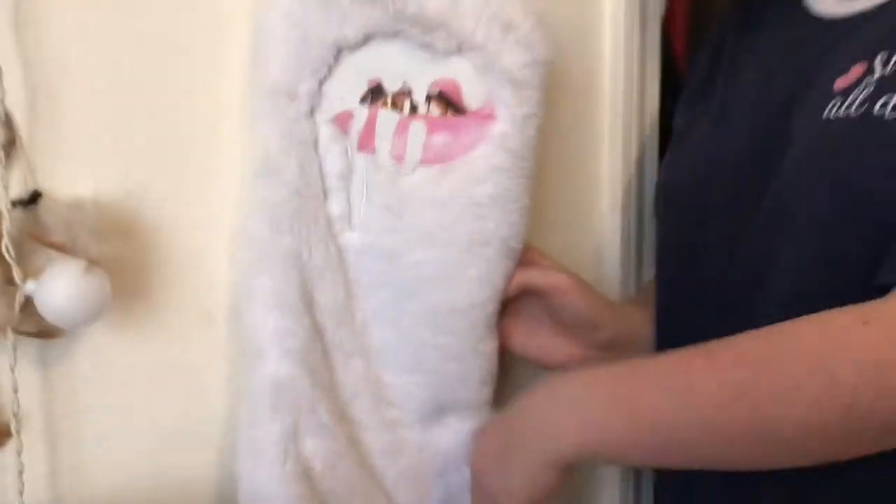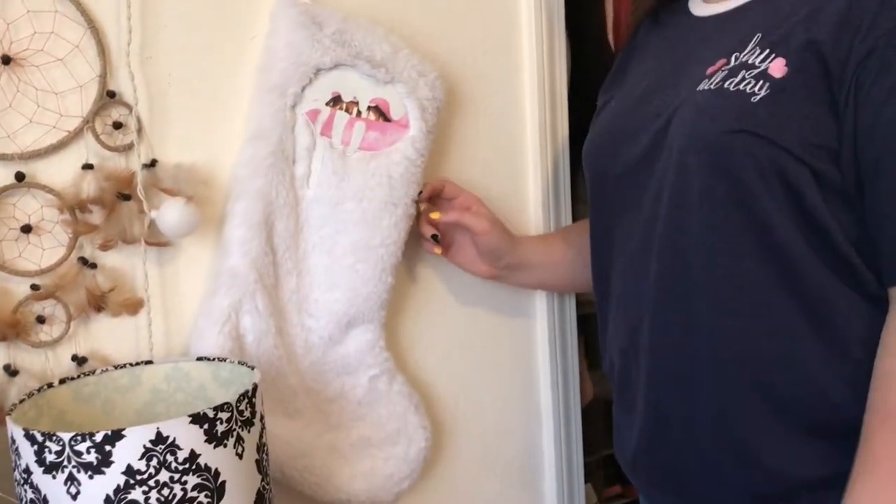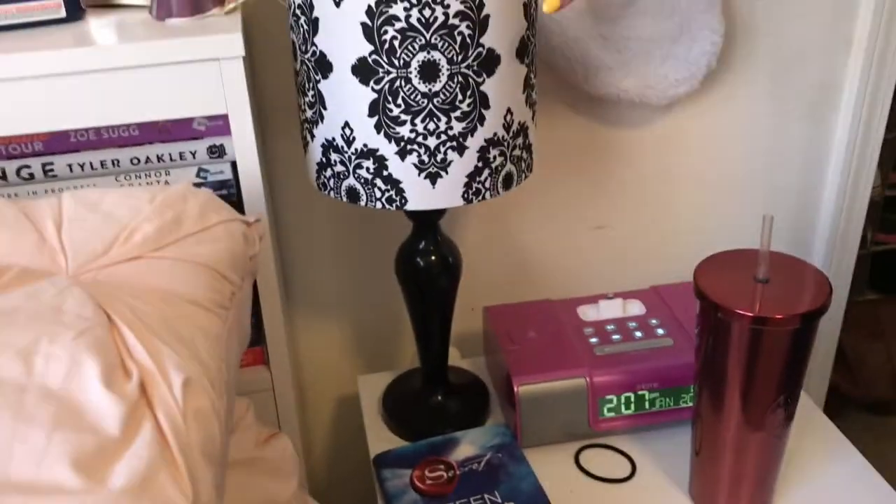Over here on this wall is my Kylie Jenner stocking — I keep it up year-round because I'm a huge Kylie Jenner fan. She's my number one Jenner girl. And this is my lamp that my friend Hannah gave me.